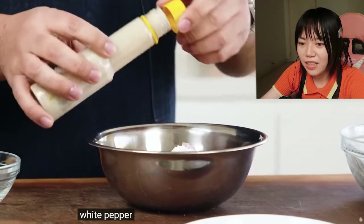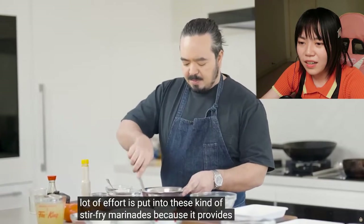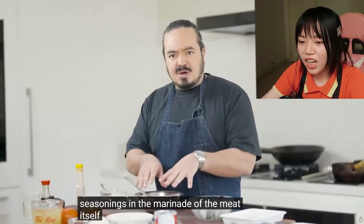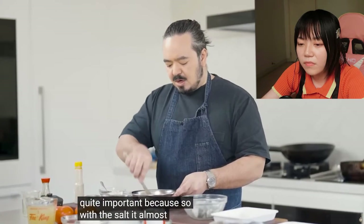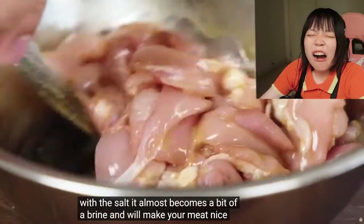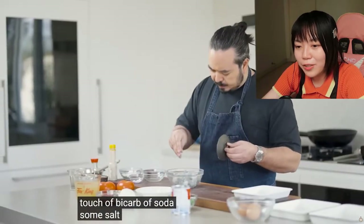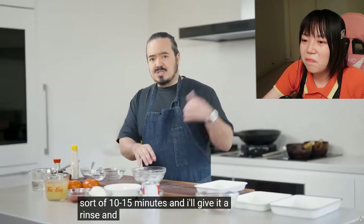Nice marinade. One thing with Cantonese cooking is that a lot of effort goes into these stir-fry marinades because it provides so much flavor to the meat. A touch of water is actually quite important because with the salt it almost becomes a brine, which makes the meat really nice. With the prawns it's pretty simple — a touch of bicarb of soda. I'm already really sleepy today because I stayed up playing games last night. I'll set that aside for 10–15 minutes, give it a rinse, and we'll be ready to cook the prawns.